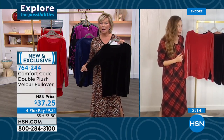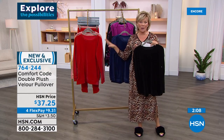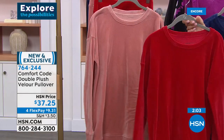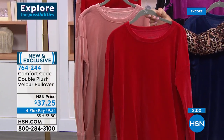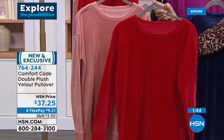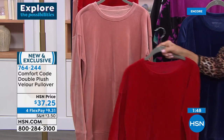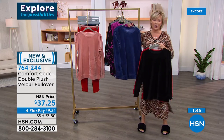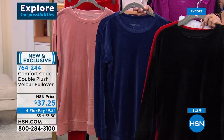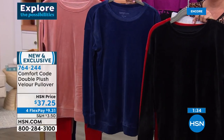Most velvet is not machine washable — but this velour has the feel of velvet and is machine washable. It's light, cool, and so soft. Very limited on the double plush velour pullover — item 764-222. I encourage you to get the Today's Special too — if you're tuning in wondering why I'm in pajamas, it's because tonight I'm launching a new Today's Special with Comfort Code by Cuddle Duds at $24.99.